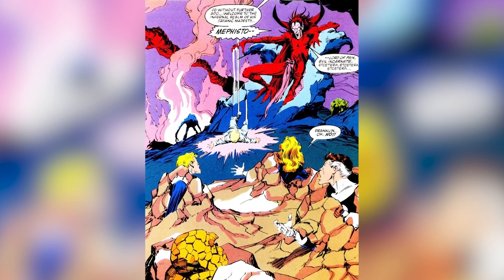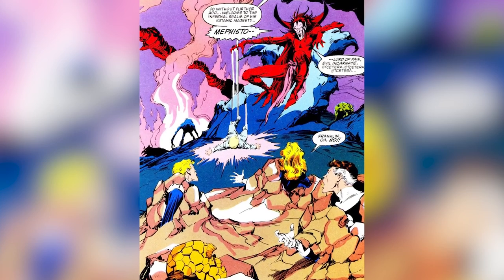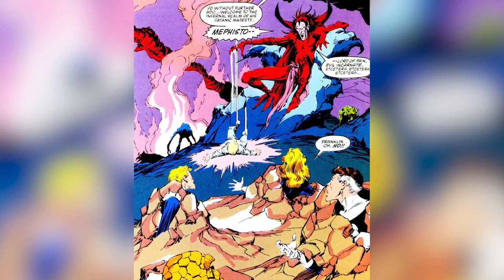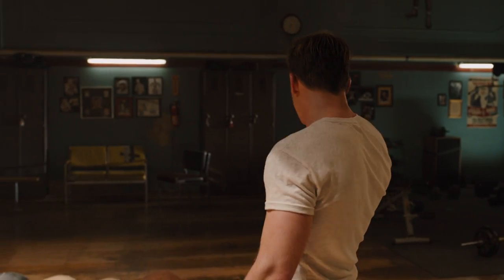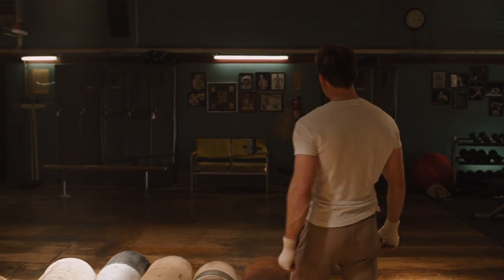Over time, Mephisto became an in-joke among MCU fans because of all the debunked conspiracy theories about the demon's supposed involvement in the events of WandaVision. But at least we can say that the MCU technically does have a Mephisto — kinda.